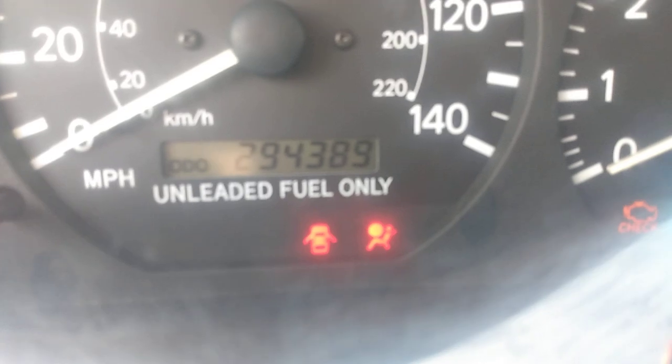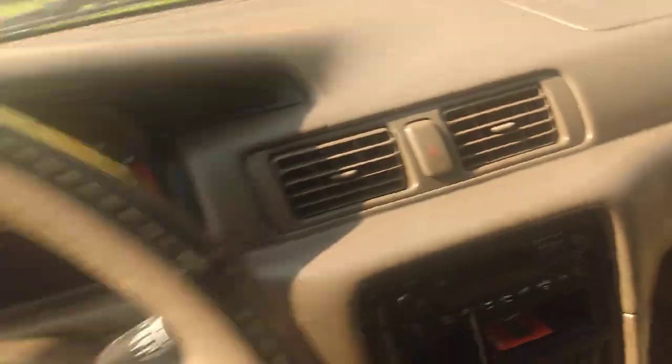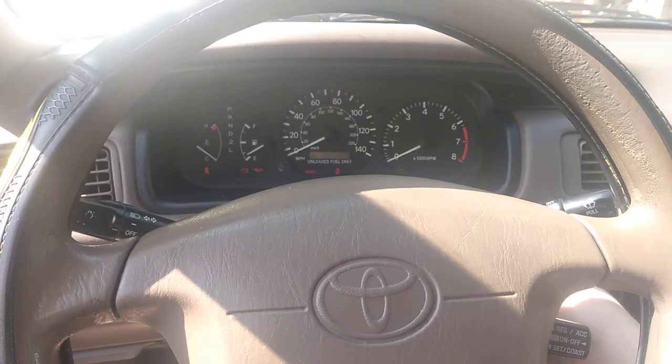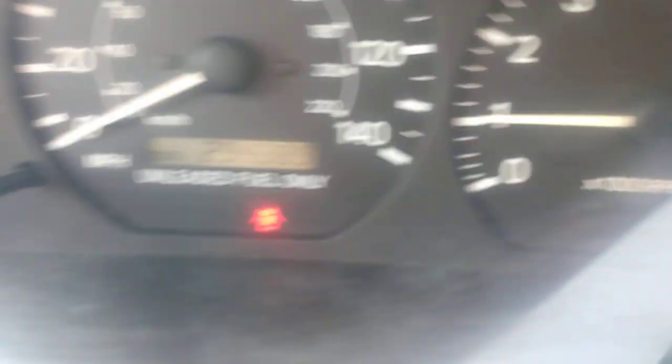Let me get the keys so we can get inside. Look how many miles it's at — that's right, 294,000. And watch this: started up without a single check warning light on in the dash.